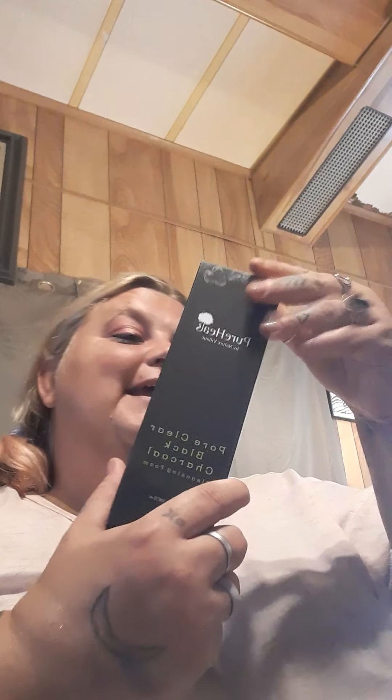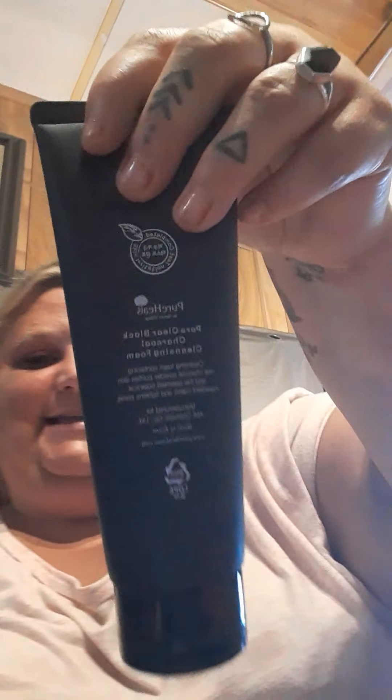The second thing I see is this Pure Heels by Nature Village Pure Clear Black Charcoal cleansing foam — it's a black charcoal cleanser. It completed a skin aeration test, so that's cool.